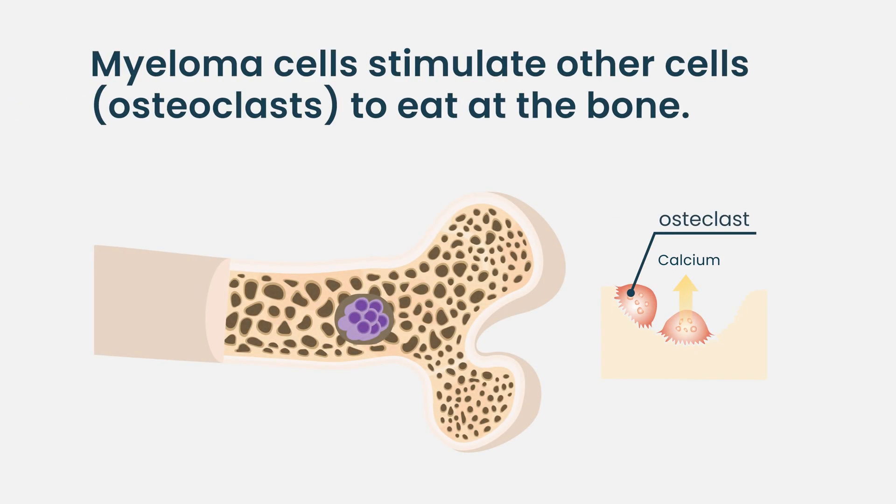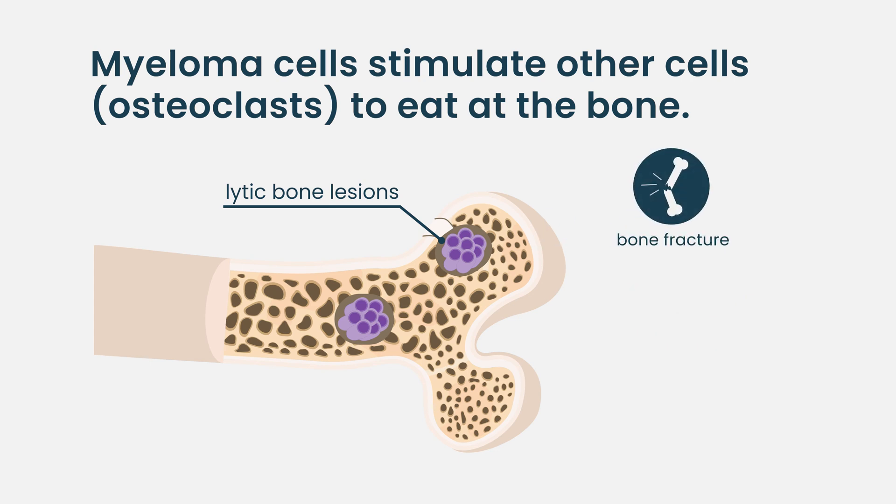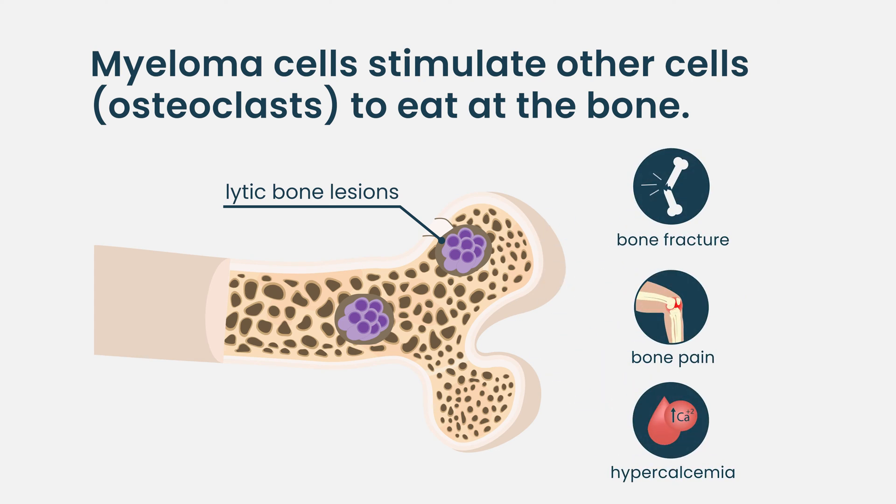Myeloma cells live in the bone marrow, which is at the center of the bones. One of the primary complications we see from multiple myeloma is that the myeloma cells can actually stimulate other cells in the bones to eat away at the bones and form holes, weakening them, predisposing to fracture, causing bone pain, and releasing calcium out of the bones into the blood, which can raise the blood calcium level and make people feel worse.